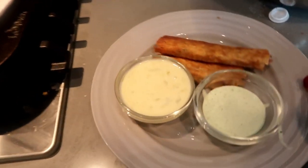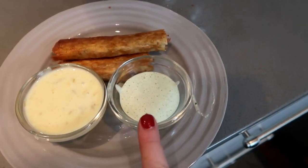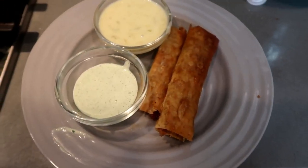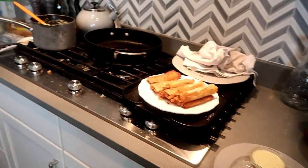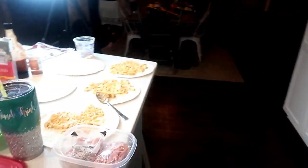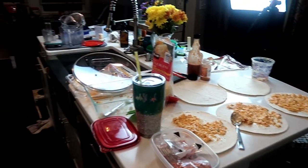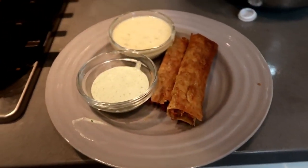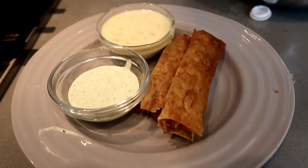Tonight for dinner we're having taquitos. I have some smoked pork taquitos with queso and a jalapeño cilantro sauce that I made. This is what I'm having for dinner while we're in the middle of meal prepping. Look at my kitchen — it is a disaster zone. Behind the scenes you don't see that very often, but it is crazy back here.